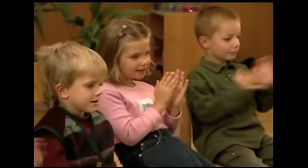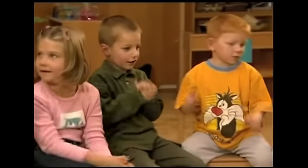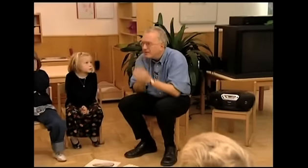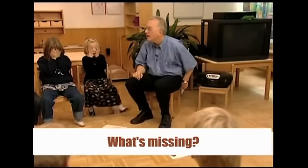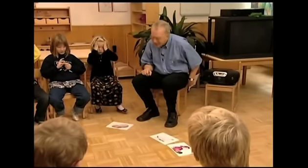Car. Teddy. Plane. Doll. Very good. Close your eyes. Open your eyes. What's missing? Teddy. Very good.